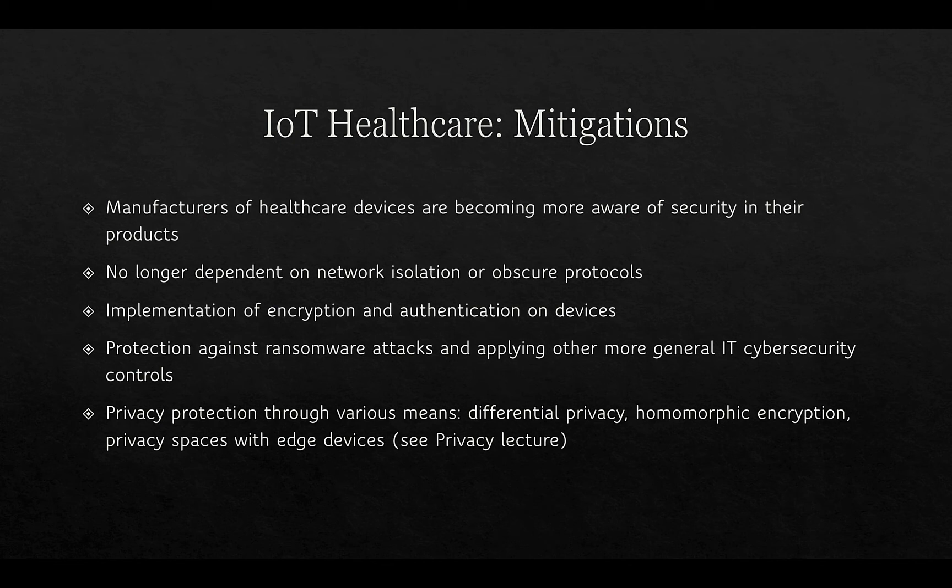Privacy protection has been delivered through techniques like differential privacy, homomorphic encryption, and privacy spaces with edge devices. Differential privacy randomizes data from a phone with some noise before uploading and aggregating it, making it difficult to determine real values and allowing analysis of aggregated data without identifying individuals. Homomorphic encryption keeps data always encrypted, with queries performed on the encrypted database and returned only in aggregate, so individual information cannot be derived.